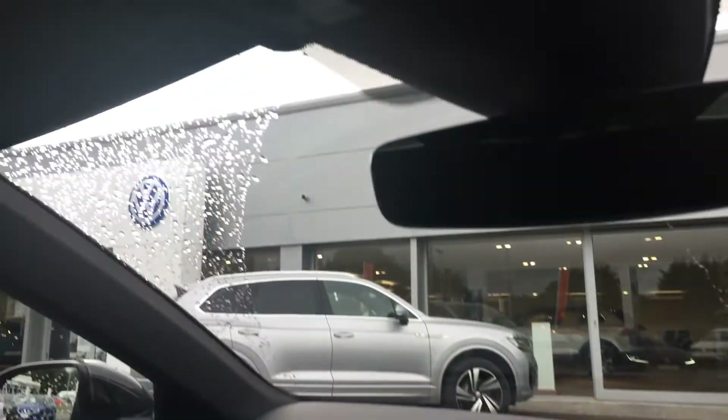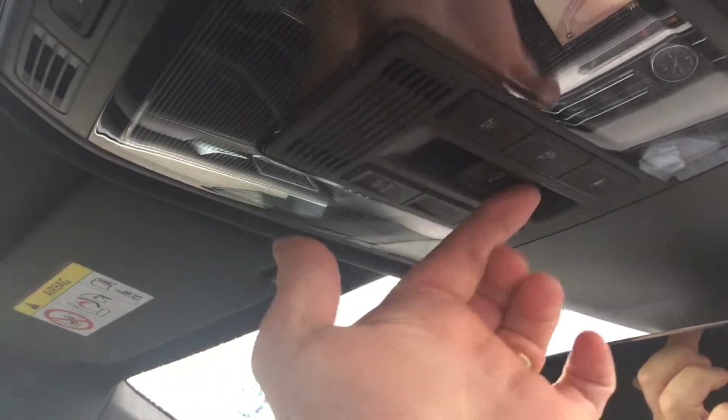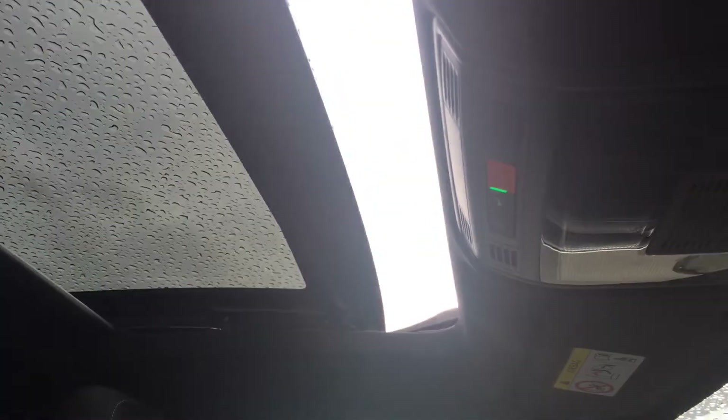To get the sunroof open, all you would do is pull like so and then the sunroof opens up just to let the natural light into the car.